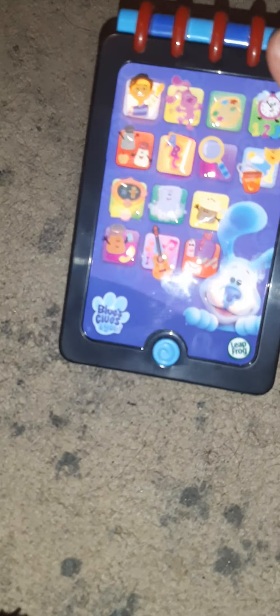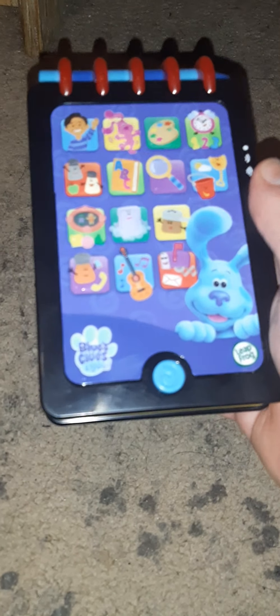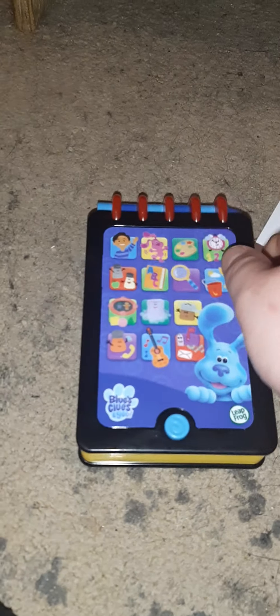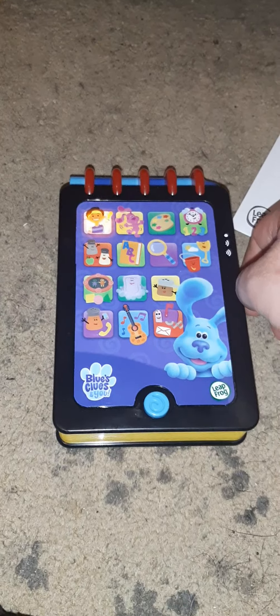Let's turn it on. It says: 'It's me, Josh — woohoo! It's time for our handy dandy notebook, let's play!' So we've got all these different activities in there.